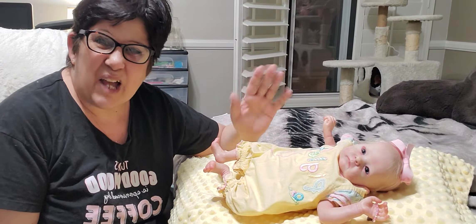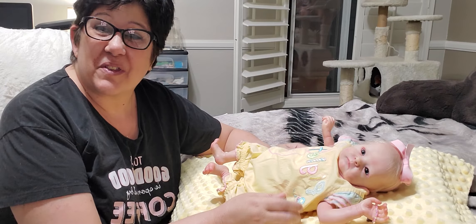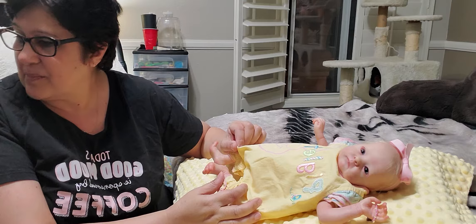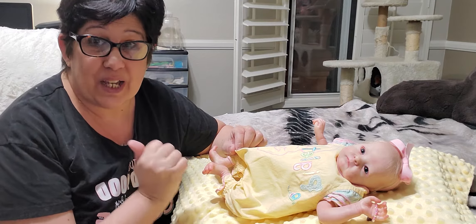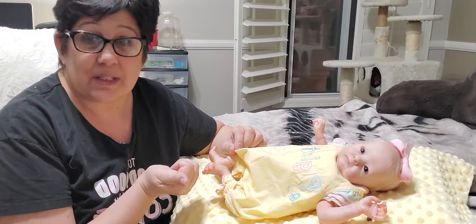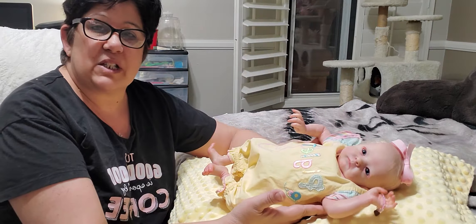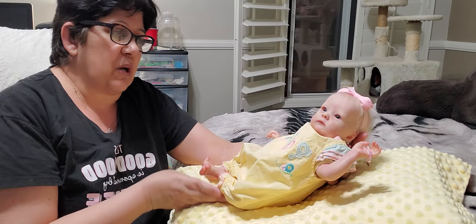Hi everyone, happy Monday! I'm here with Emerson today. If you hear noise, that's my two cats over there wrestling on the carpet. She is wearing this adorable yellow Disney romper — it's one of my favorite rompers on her.